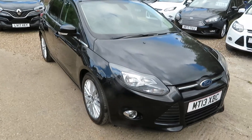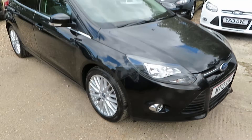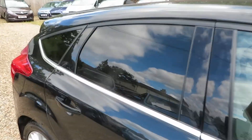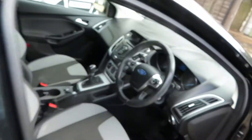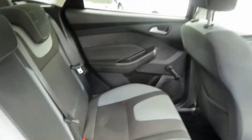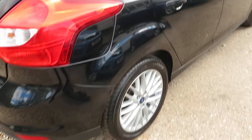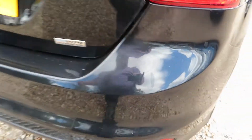This is a Ford Focus 1 litre ZTEC. It's had a full service including cam belt change and is in fantastic condition inside and out. The 1 litre engine gives great economy, and it's got rear parking sensors and alloy wheels.